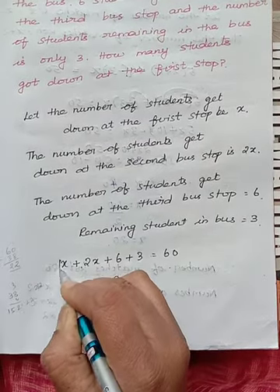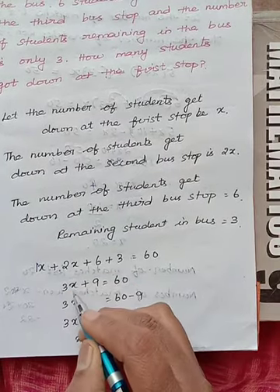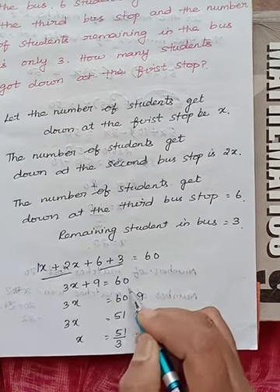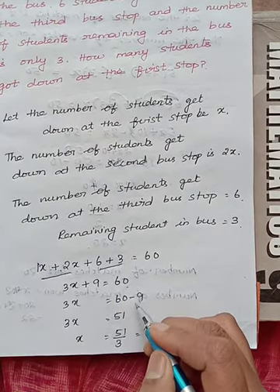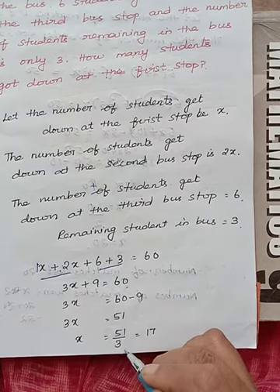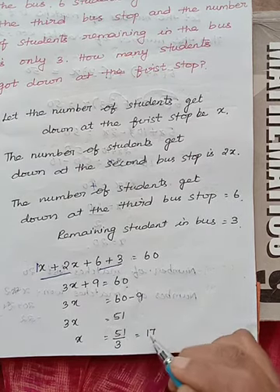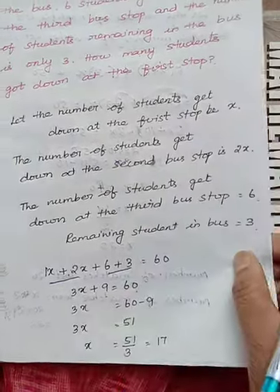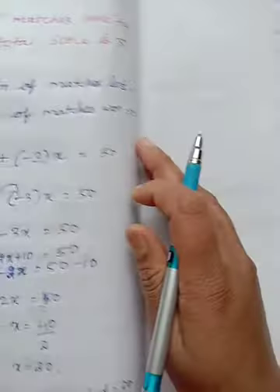Solving the x terms: 1x plus 2x is 3x, plus 6 plus 3 is 9, equals 60. 9 when taken to the other side becomes minus 9. So 3x equals 51. x equals 51 divided by 3. 3 divides 51 seventeen times. So the students who got down at the first stop is 17 students.